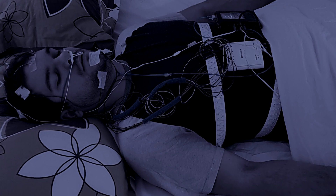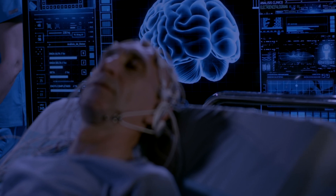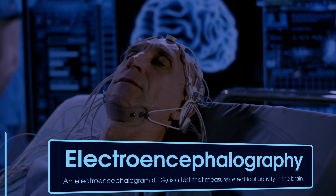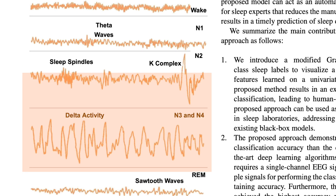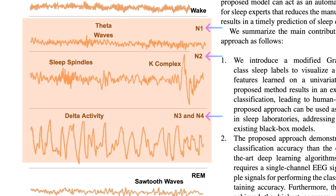Polysomnography, or PSG, is the gold standard for sleep analysis and involves recording lots of physiological signals while you sleep. During a PSG study, you'll sleep in a lab for at least one night, sometimes more, with electrodes and sensors attached to different parts of your body. One will measure your brain waves using electroencephalography, or EEG. These EEG signals are used to classify your sleep into different stages: wakefulness, non-rapid eye movement or NREM sleep, and rapid eye movement or REM sleep. NREM sleep is then divided into three stages — N1, N2, and N3 — with N3 being the deepest stage of sleep.